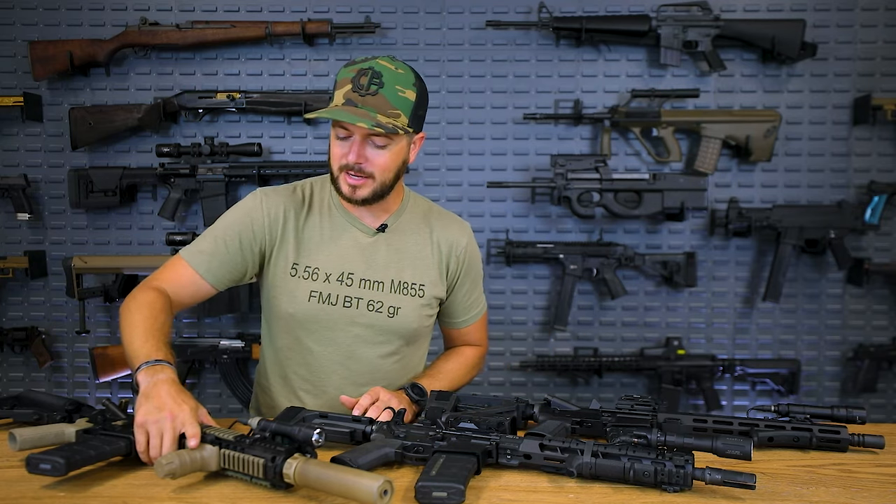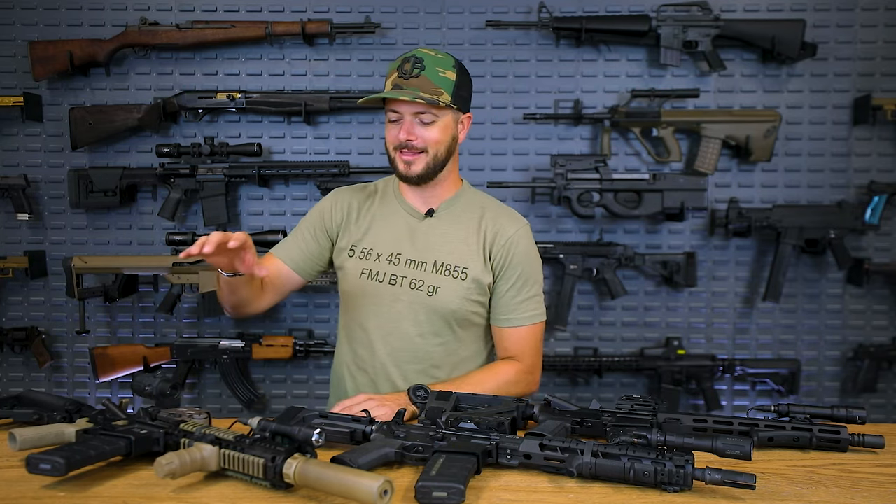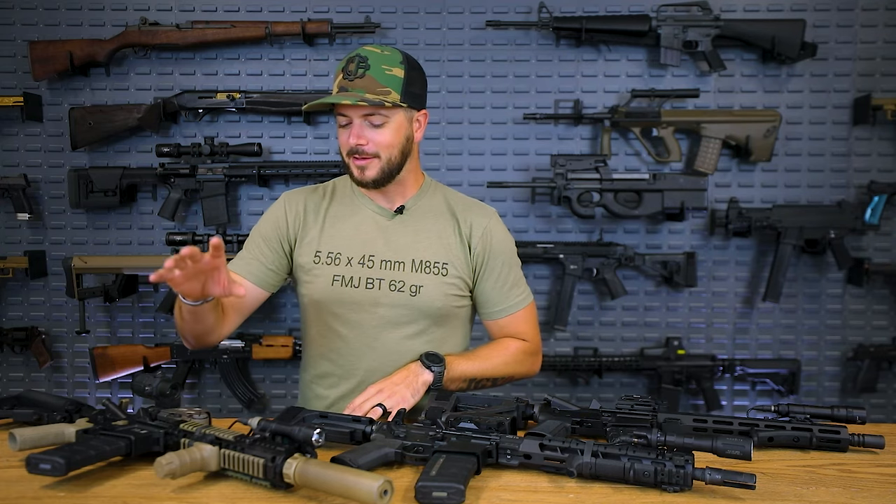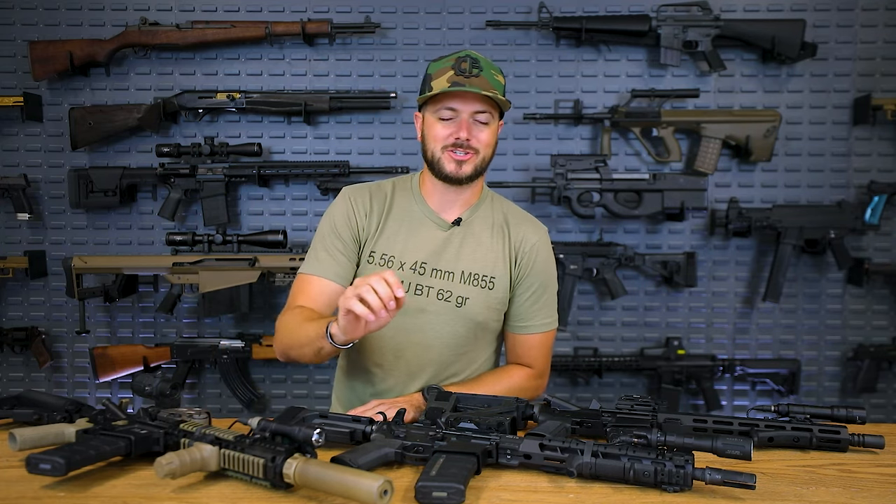Any velocity you can gain out of the 5.56 cartridge with shorter barrels is going to be better than not having it. When I think about really short barrels — like 7 to 9 inch barrels — you just have all bark and no bite. Would you rather get shot with a 7 inch AR or a 10 inch AR? Neither, right? But the point of the 5.56 cartridge is velocity, and the moment you start cutting that down, you start losing it. And it's also just absolutely obnoxious to shoot a 5.56 gun with a 7 inch barrel.